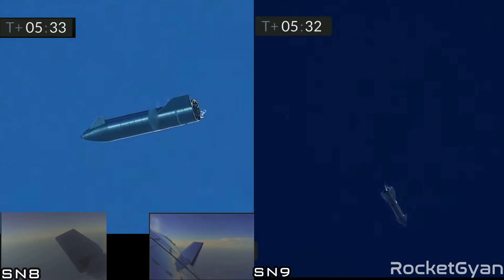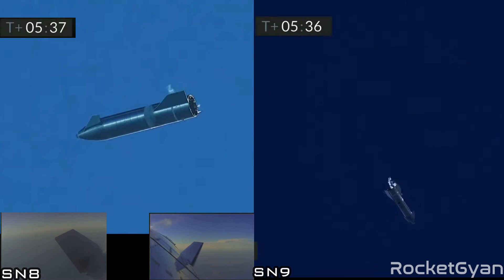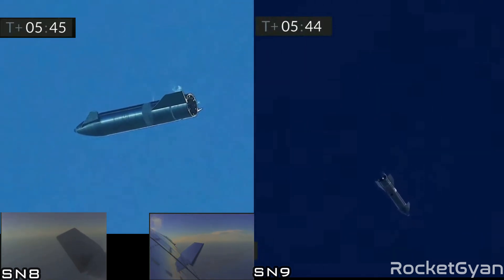T plus five and a half minutes. Starship is continuing the subsonic descent, using the fore and aft flaps to control its attitude as we come back down to the landing pad. Everything continuing to go well in this portion of flight.